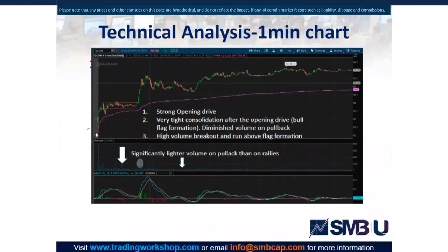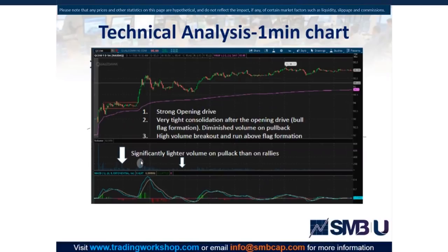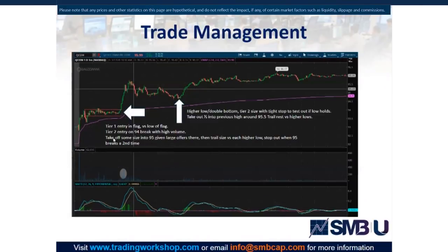The pole is this move up, and the flag is here — the breakout came on one of the strongest volume bars of the trading session. This sets up well because you can have a pretty tight stop: right below the bottom of the flag, or possibly below 94, depending on your trading style. We'll go over the trade management as well as what we saw on the tape.